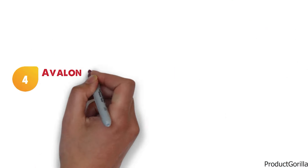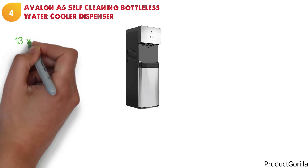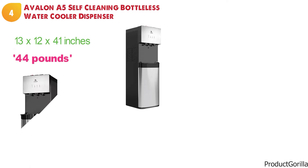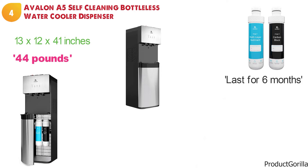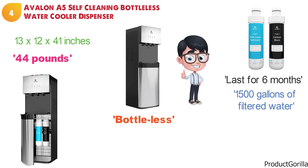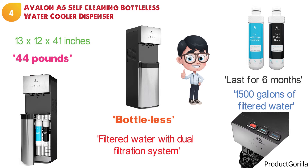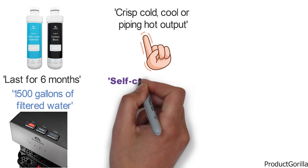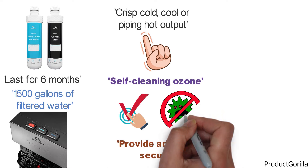At number four, we have the Avalon A5 Self-Cleaning Bottleless Water Cooler Dispenser. Dimensions of this product are 13 x 12 x 41 inches and it weighs 44 pounds. This dispenser features dual filters included with the water cooler. The sediment filter and the carbon block filter last for six months or through 1,500 gallons of filtered water. The water cooler is bottle-less to reduce the cost of constant purchases of water, providing filtered water with its dual filtration system. Three temperature settings let you fully customize your drinking experience — crisp cold, cool, or piping hot output. The self-cleaning ozone feature sanitizes and purifies the dispenser, preventing the accumulation of harmful germs and bacteria.